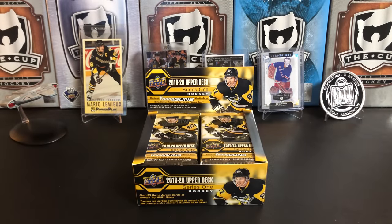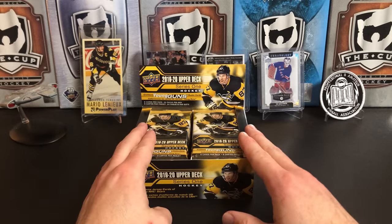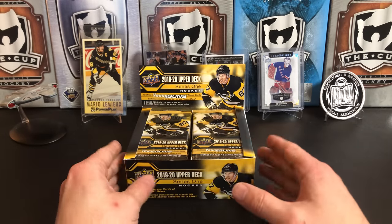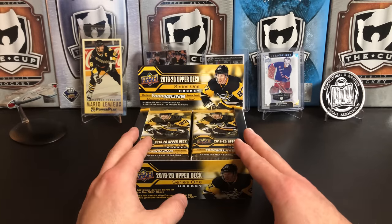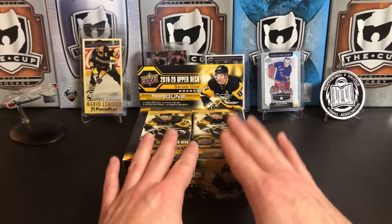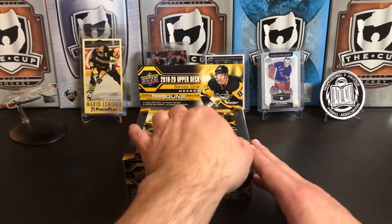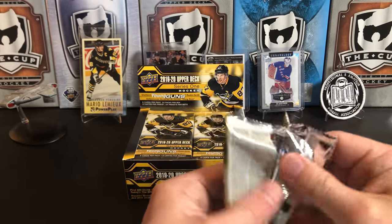I only paid $50 for this one when it was on sale — I believe they're a lot higher than that now because everything is more expensive. But you should get six Young Guns out of here. There are some inserts you don't get out of retail, which is what makes retail cheaper, but six Young Guns for the price — this is usually your best bet if you are just Young Gun hunting. Let's bust right into this guy — 24 packs, eight cards per pack.